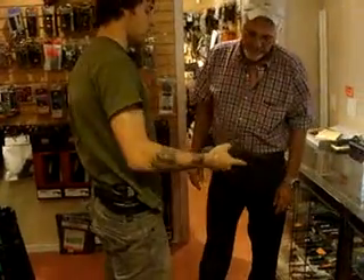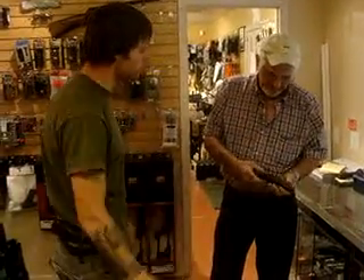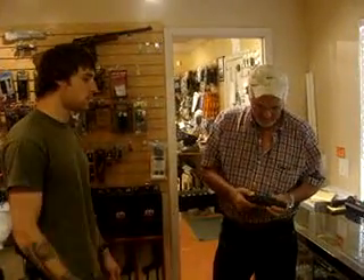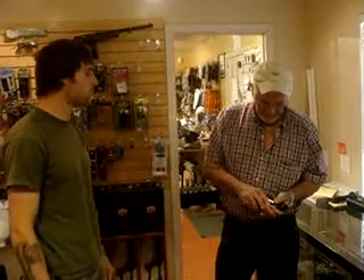This is called the Taurus Judge. It's a .45 long colt or a .410, so it's pretty cool. It's $389.95, so it's definitely a great value. It's the polymer one too, so it's a little bit lighter, and it's great to have around in case you might run into some problems with a snake, or even for personal defense in the home.